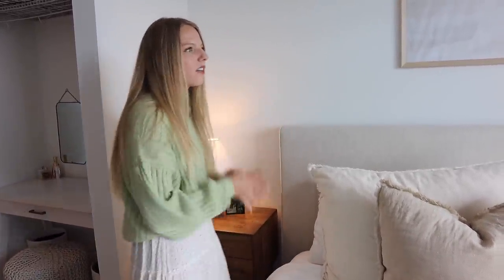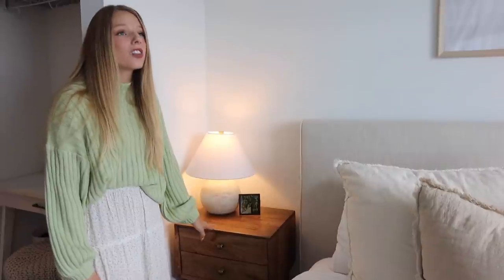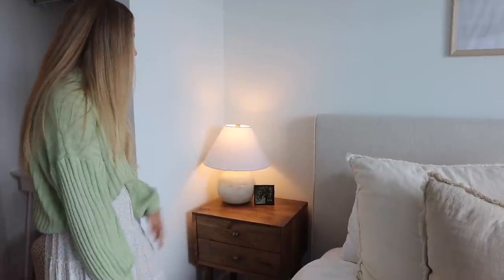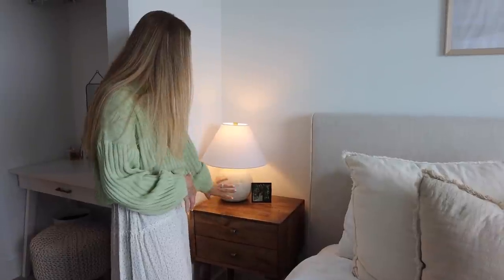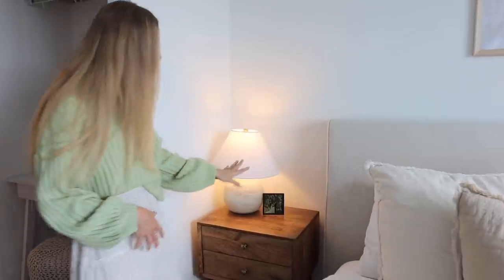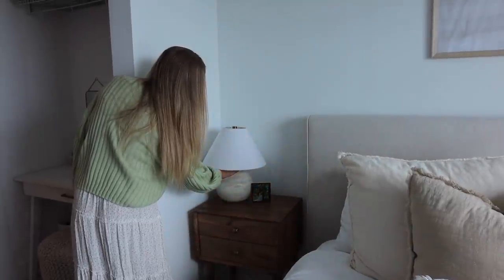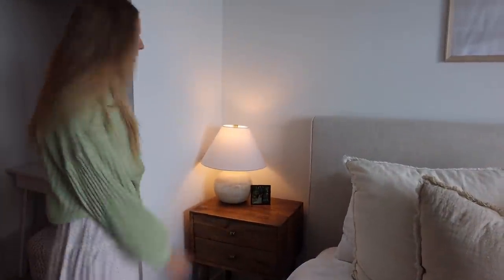I think the bed frame just kind of brings everything together. Over here we have our side tables — I got questions from you guys all the time. I got them from TJ Maxx like three years ago. They're a good contrast to everything else in the room. Then our lamps — my beloved lamps from Target. I love how they dim up and down; while I'm reading at night I'll just dim them really low. We have a picture from our wedding, and on Sam's side it's the same setup except he's got a Yankees baseball.